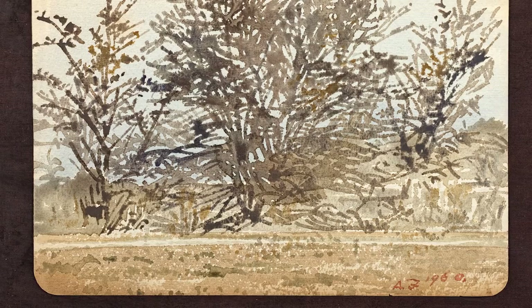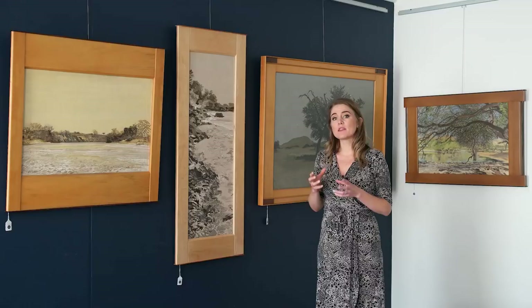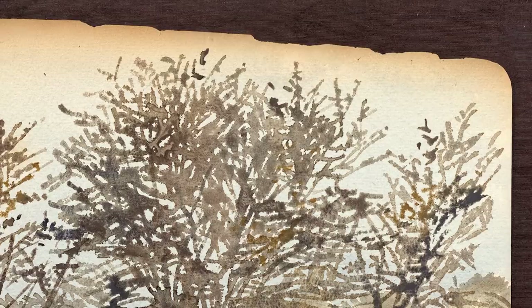We have a wonderful watercolour called Arid Landscape with Trees, which was actually in the barn when it caught fire, and you can see evidence along the edges of the work where it has been a little singed.